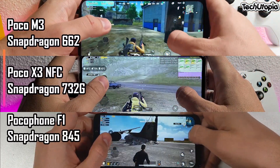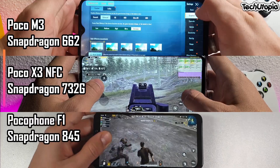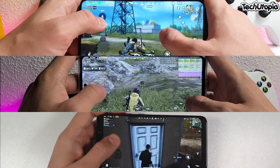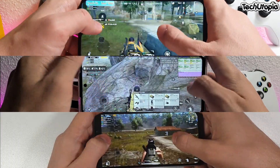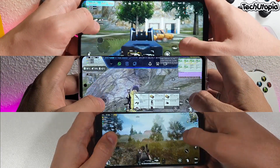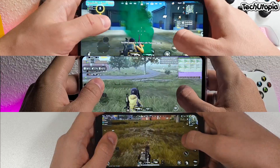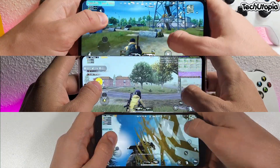Welcome back. This is the POCO M3 PUBG test — 720p resolution, balanced graphics. We can see on the top left corner the FPS meter. POCO M3 is running very good on these settings. With the GFX tool I disabled a lot of graphic details like lighting effects and moving shadows. That's why this POCO M3, chipped with the Snapdragon 662 GPU, is running really good.